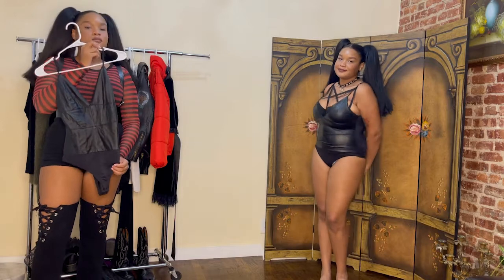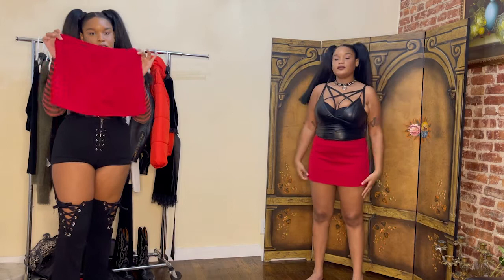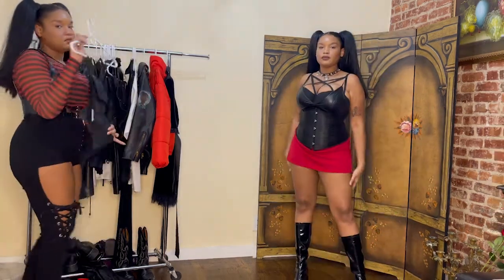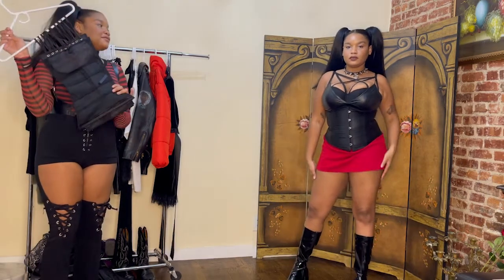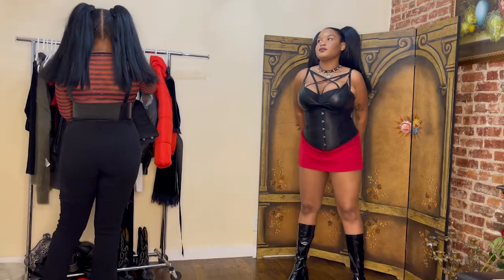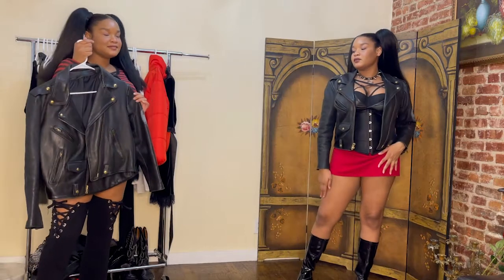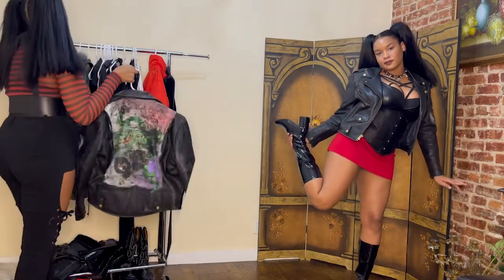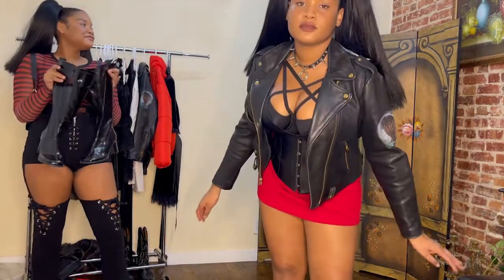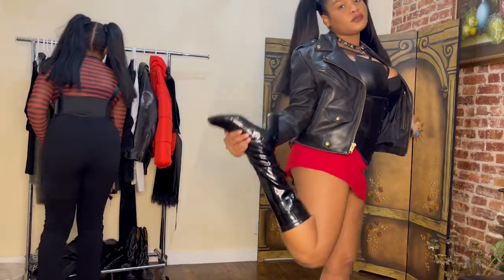For this look I'm starting off with this black bodysuit that has a shiny finish, so it looks very cute. I did this red mini skirt and I'm going to add a corset — I just love how this look looks on me, it's so cute. Paired it with my black PVC go-go boots and my leather jacket. Depending on where you live you can dress this up with some tights to make it a little warmer, but this is how I like it and I just feel like a bad bitch in this outfit.